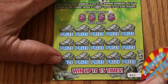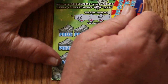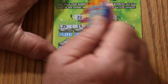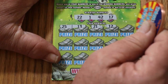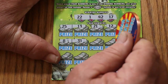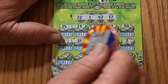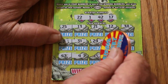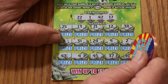Ticket 51. Winning numbers: 22, 1, 42, 1, 42, and 17. Numbers revealed: 25, 13, 21, 12, 38, 8, 31, 24, 9, 2, 43, 4, 45, 37, and 40. No match.